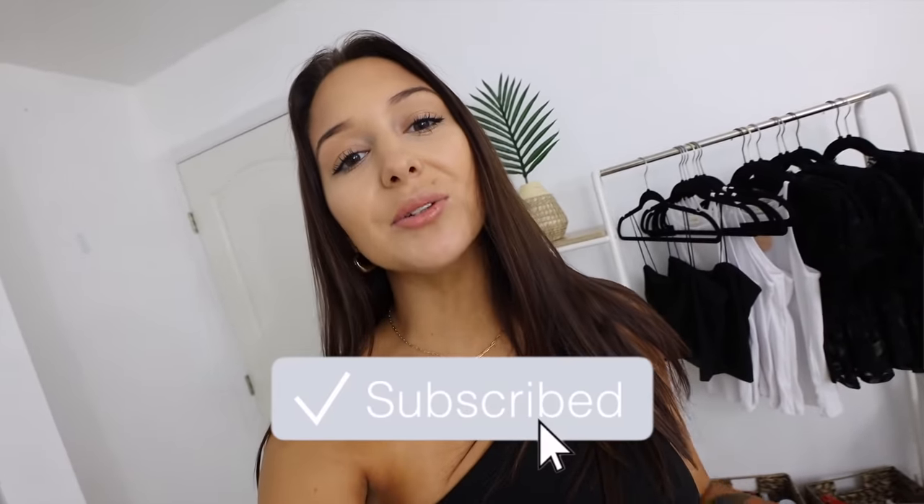Good morning guys, welcome back to another vlog! Today's Wednesday and I have lots of stuff to do for the store. Chad and I also have a couple of errands to run, so I think we're gonna go run those first. We have to go to Costco and Target — I think that's it.